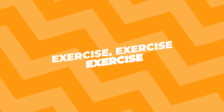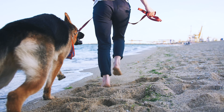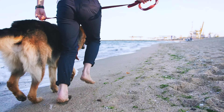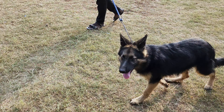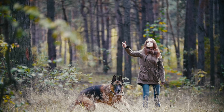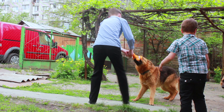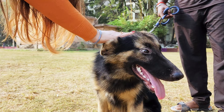Exercise, exercise, exercise. German Shepherds are super active dogs — they need plenty of exercise to stay healthy and happy. If your dog's been lounging around more than usual, it's time to up the activity. Start with long walks twice a day, and then you can add in some playtime like fetch or a good old game of tug of war. Just be sure to ease into it so your dog doesn't get hurt.